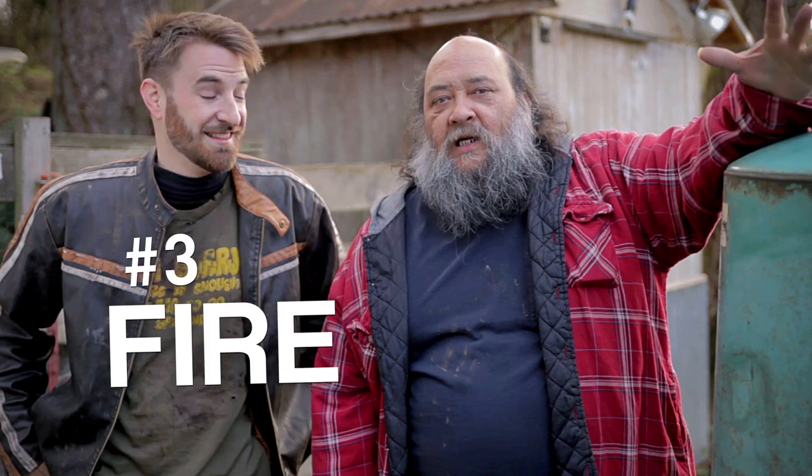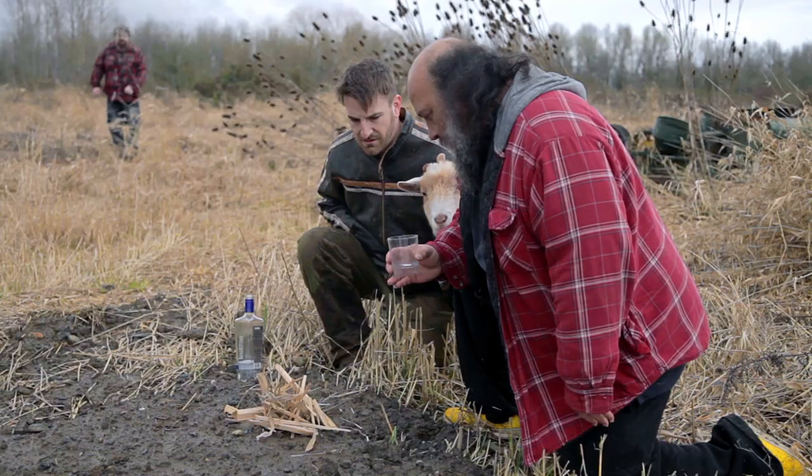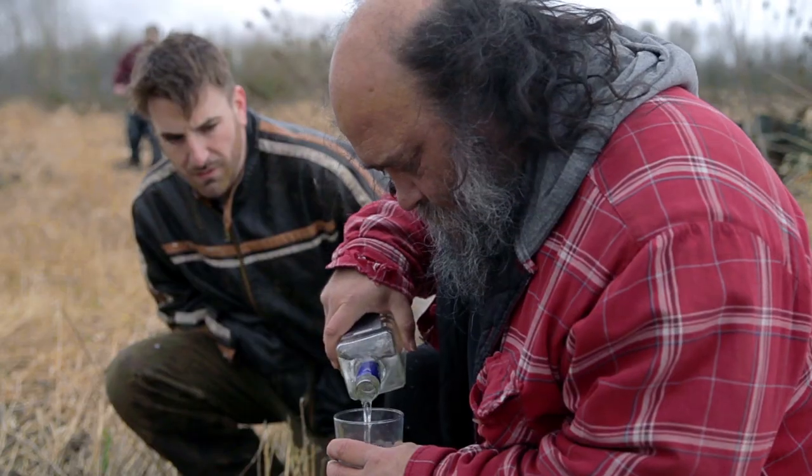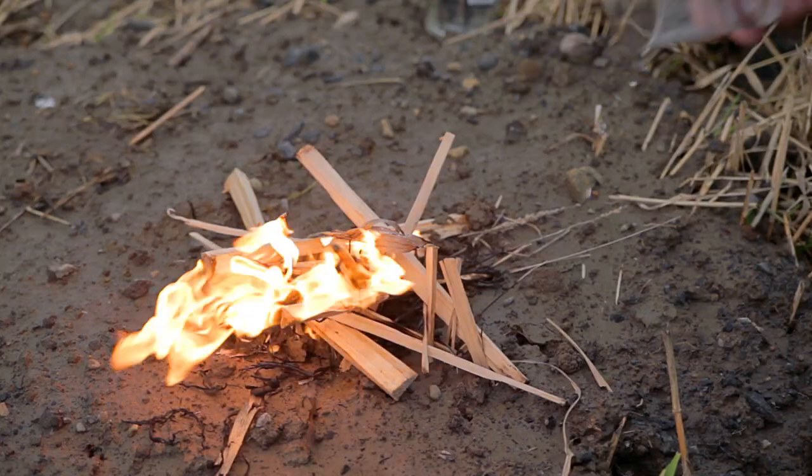Three: Fire. It's great for starting fires. You get some sticks, you soak them in alcohol, and then you put a match to it. Poof. Fire.